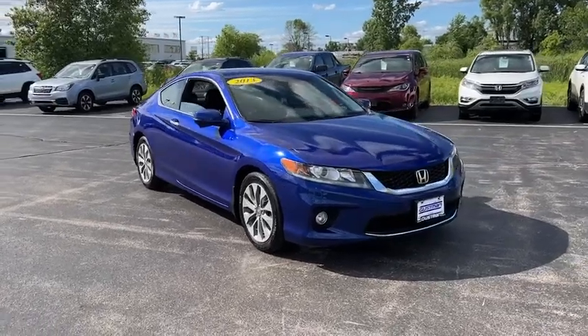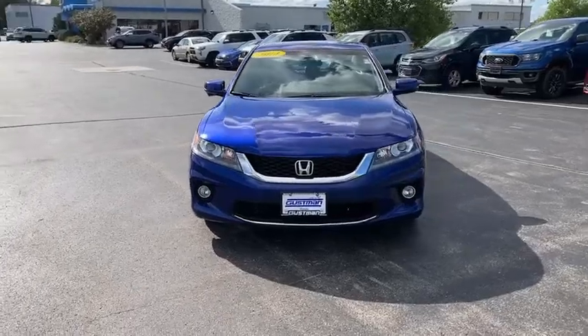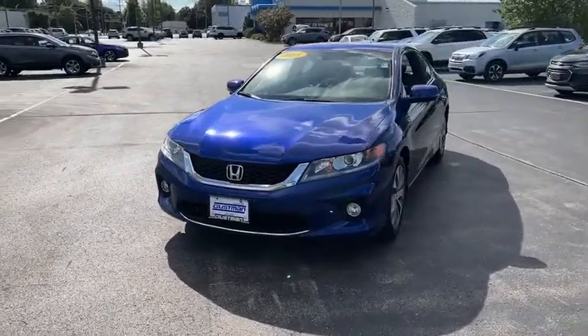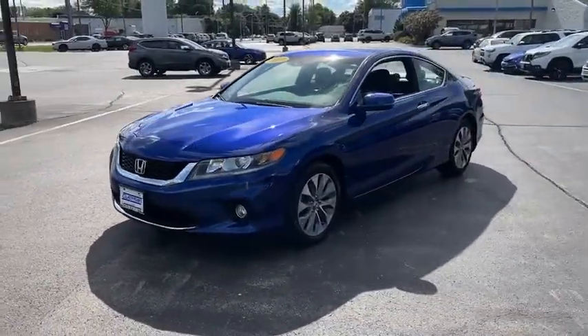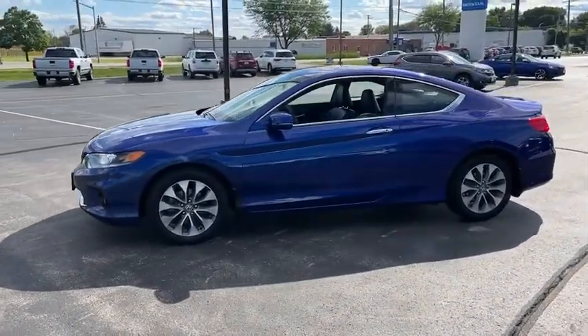Come test drive the 2013 Honda Accord. Ingeniously simple, yet overflowing with luxury and technological creativity — all that and more in the Accord. This vehicle has less than 80,000 miles.